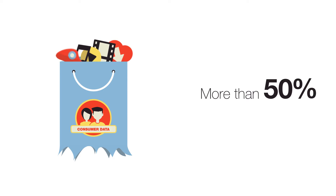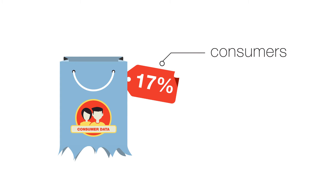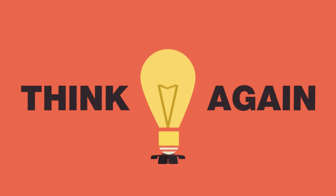More than half of all consumers have faced data loss at one time or another. But only 17% of consumers regularly back up their data. Think it can't happen to you? Think again.